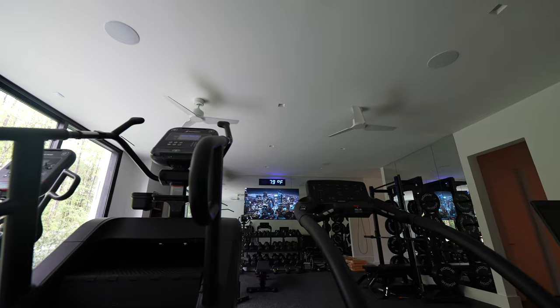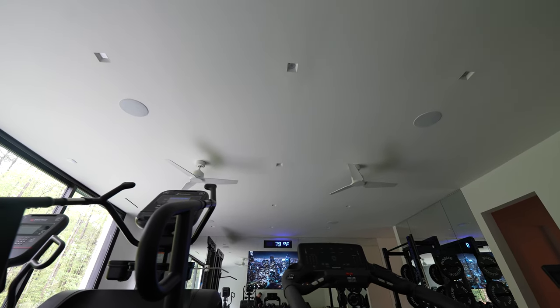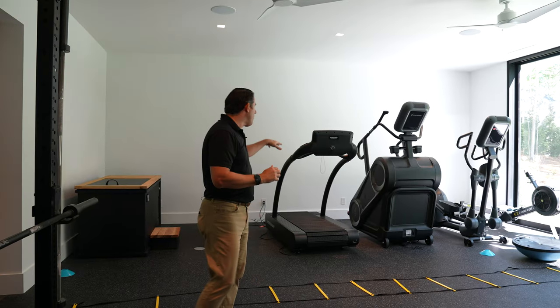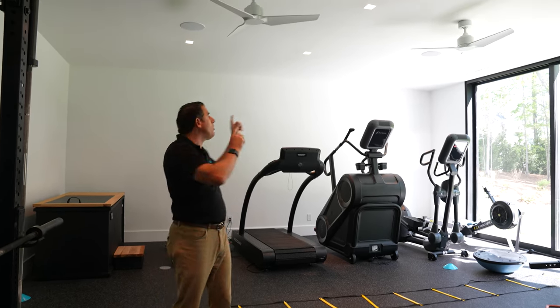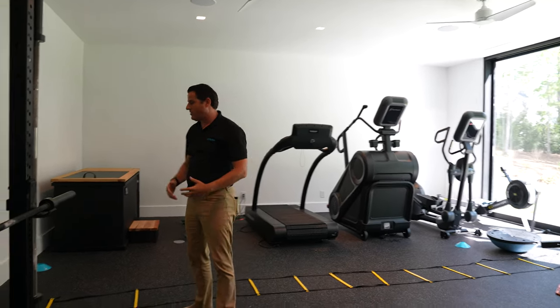The other thing you'll see in this room is we've distributed four speakers in here, so no matter where you are — and this is a big deal, particularly if you have Peloton equipment, which you see here — whether you have a treadmill, or you're running or biking, it's usually hard to hear in a gym. By putting speakers over each piece of equipment, we enable you to hear it without it being too loud in this room.